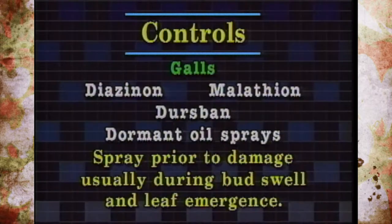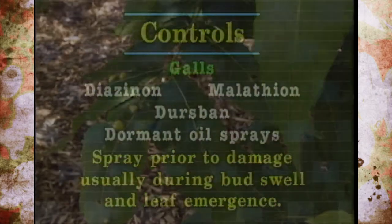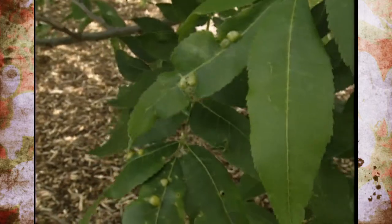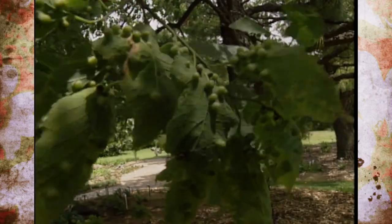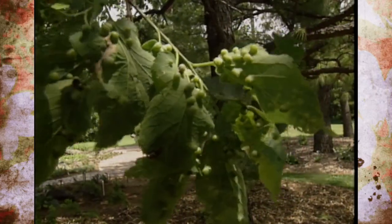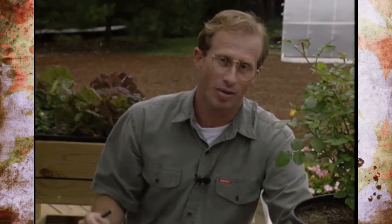Really it's too late to control these now. The time to control would be as the leaves start to emerge in early spring. You'd want to use things like diazinon, malathion, dursban, or dormant oils. But in most home situations, we recommend you just leave it alone. Sure, it affects appearance, but it doesn't really affect the health of the tree unless it's extremely severe. In most cases it would cost so much to control these that it's really not worth the effort unless you're growing pecans commercially.